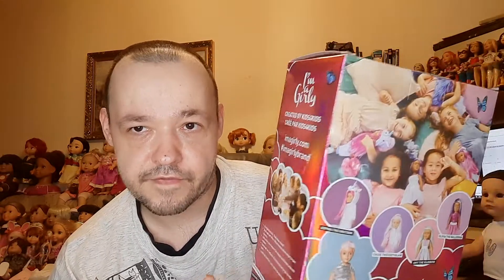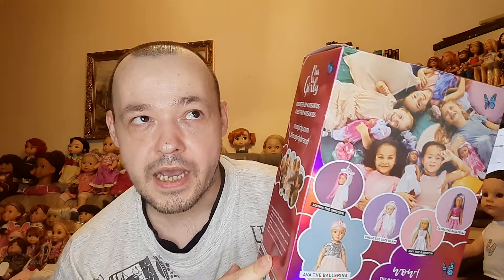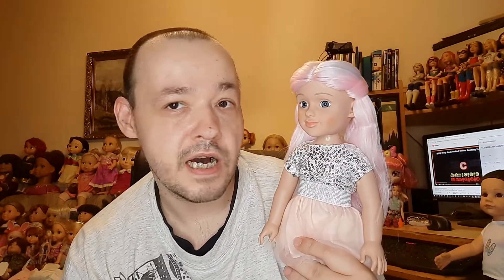Now I'll show you the doll. I unbox her off-camera because I think you know how this works, so I don't need to show you that. I want to keep this video as short as possible, so I'll come back once I have her out of the box.